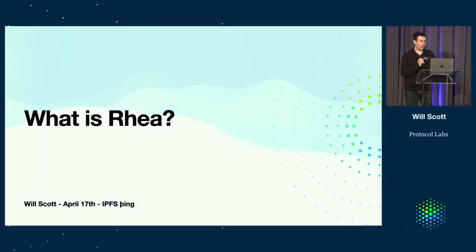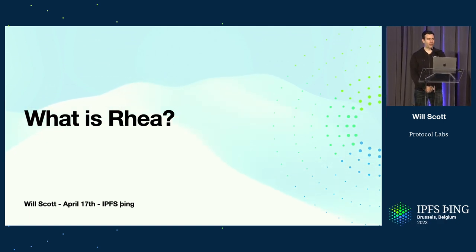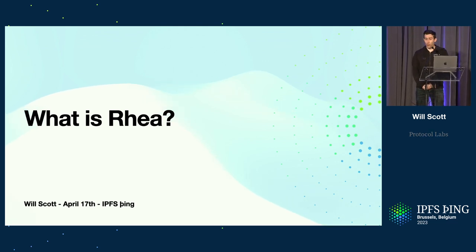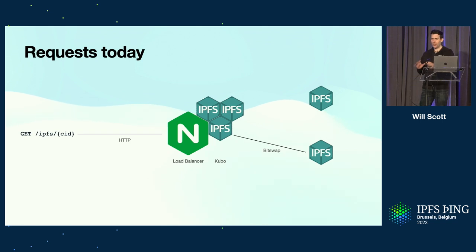So what is Project RIA? RIA is an effort that a bunch of people around Protocol Labs started on in about January. It is an effort to take another iteration at the current IPFS.io gateways. To understand that context, I'm going to dive into what is going on with the gateways so that we can understand what we might want to change with them.